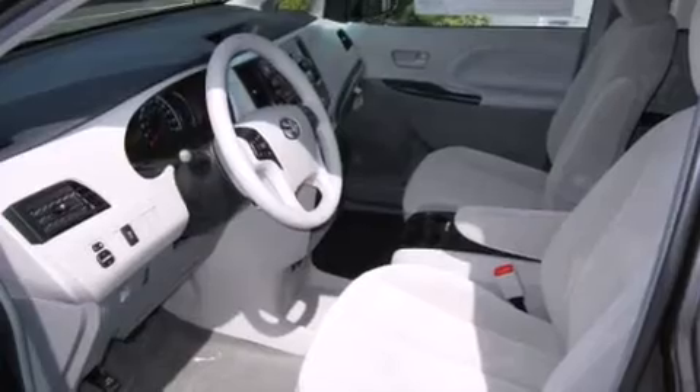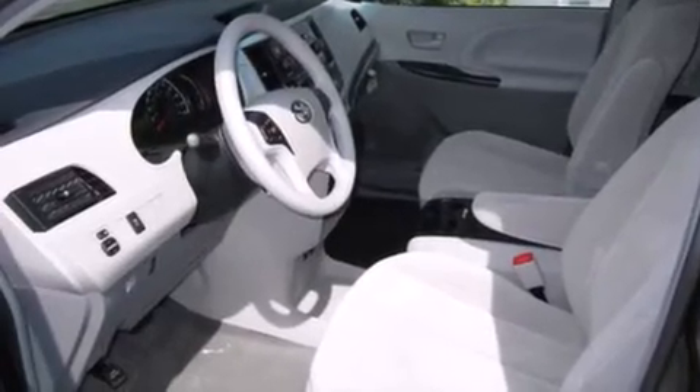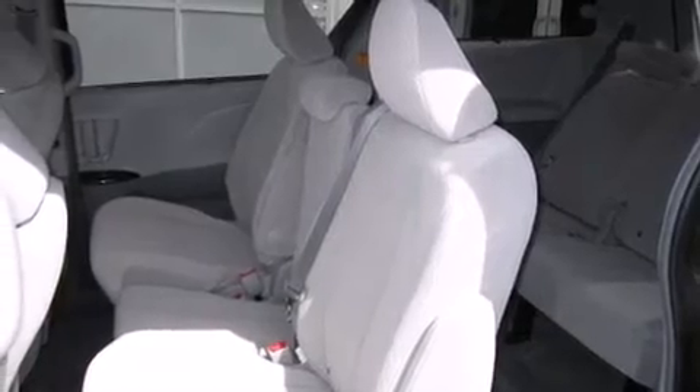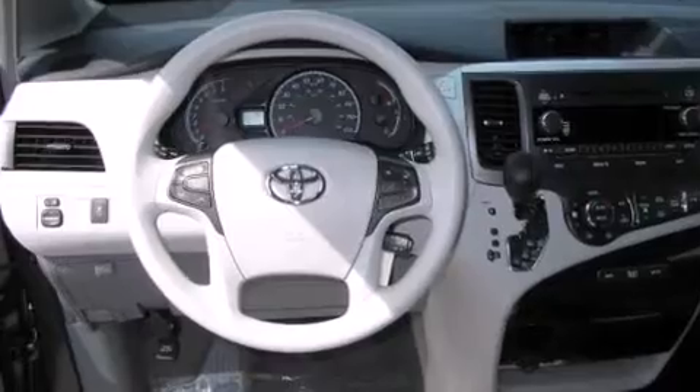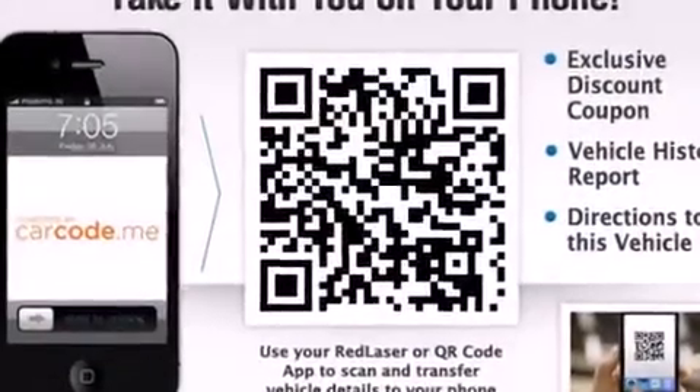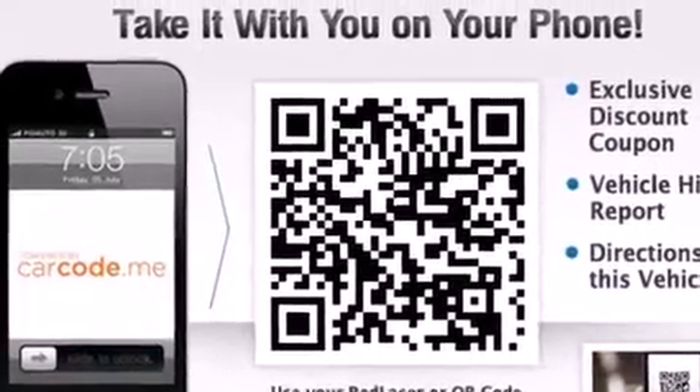The following features are also included: air conditioning, a pass-through rear seat, cruise control, a CD player, an illuminated driver-side vanity mirror, 12-volt power outlets, side impact airbags, rear seat child-proof door locks, and an auto-dimming rear-view mirror.